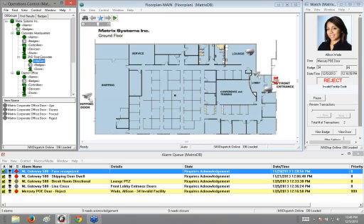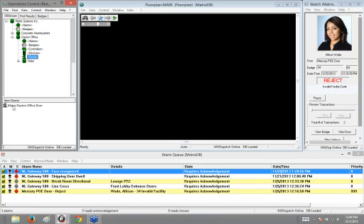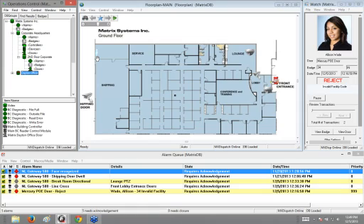I've also got a Dayton office. If I go to the Dayton office and click on doors, I've got a Matrix Dayton office door. You might have one door or a hundred doors under a particular location depending on how many are actually at that facility and how you organize it. This is a great way to organize for operators monitoring the system to find and control devices very quickly.